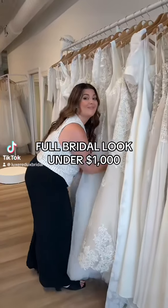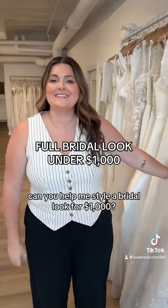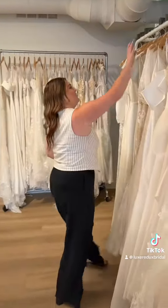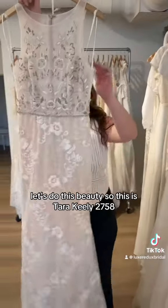Hey Monica. Hi. Can you help me style a bridal look for $1,000? For $1,000? Yes. Let's do it. Let's do this beauty.